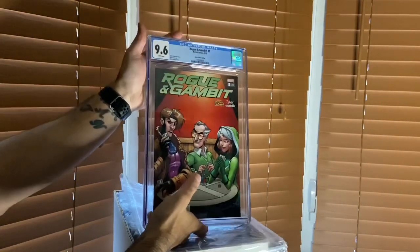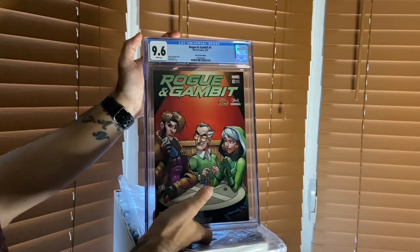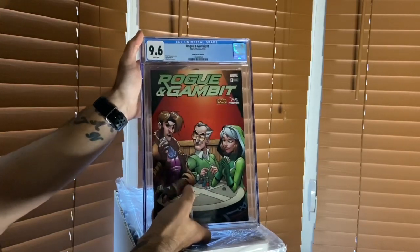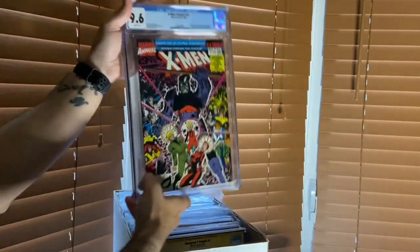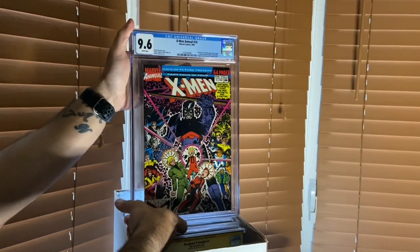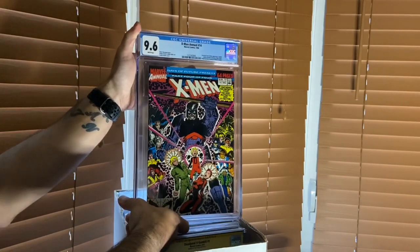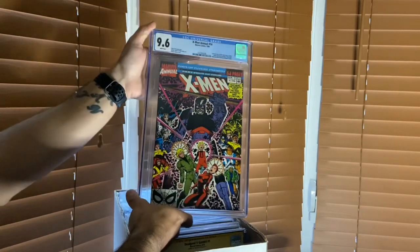Then we have Gambit and Rogue number one, the Stan Lee edition - I have a 9.6 CGC graded for this one. My brother has the 9.8 graded for this book; I'm a little jealous of that. Then we have what comic book collectors are considering the first appearance - technically it kind of is the first appearance of Gambit. This one's a 9.6 graded, Arthur Adams cover, legendary artist.